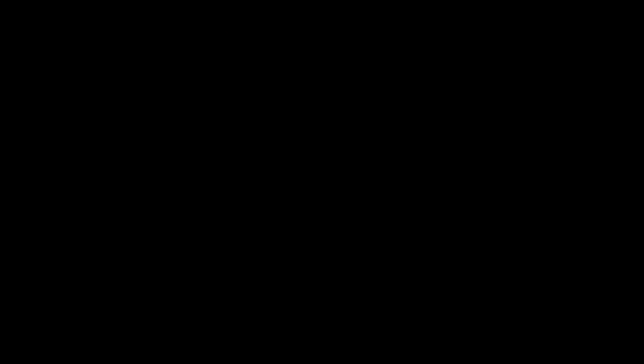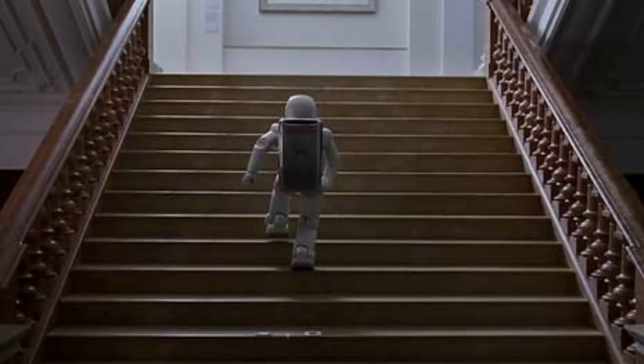Honda has recently indicated that Asimo is being discontinued. They kept innovating and innovating the Asimo, but after a while it simply wasn't enough, and they're going to go in a new direction. So it's being discontinued.